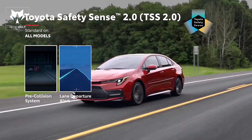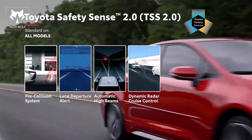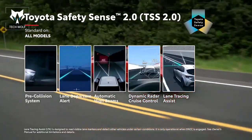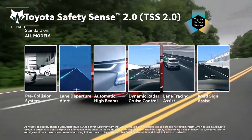A lane departure alert with steering assist and road edge detection, automatic high beams, and dynamic radar cruise control. TSS 2.0 also features Lane Tracing Assist, which can provide constant steering input to help keep Corolla centered in its lane, as well as Road Sign Assist, which displays certain road signs on the instrument panel for added awareness.